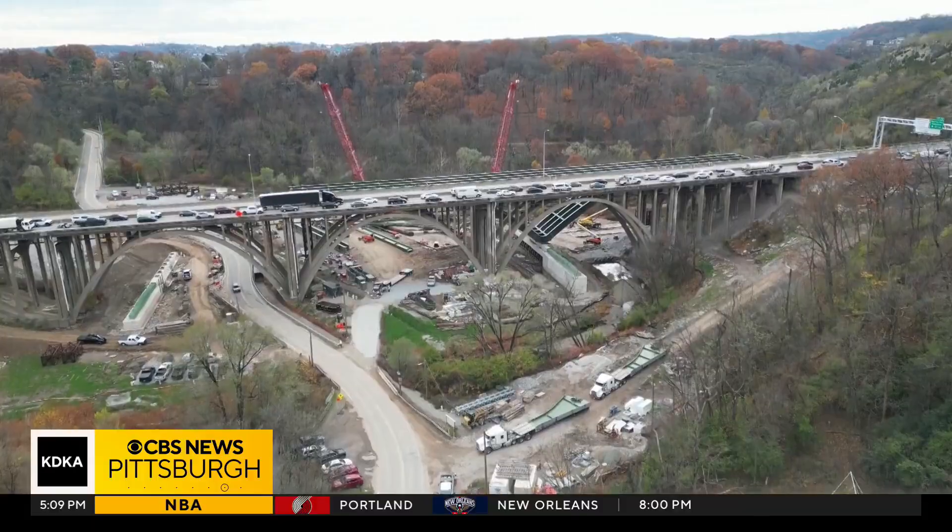We are here beneath the Commercial Street Bridge on the eastern side of the Squirrel Hill Tunnel, and PennDOT officials say this bridge replacement project is the first of its kind in this area. It's a stunning engineering feat.